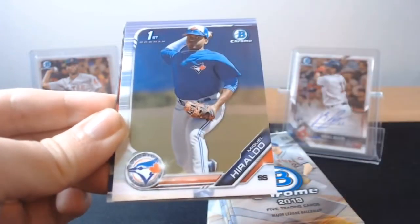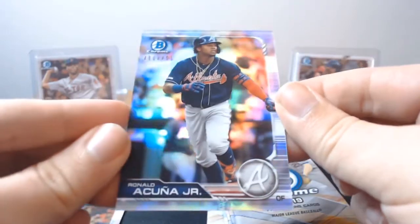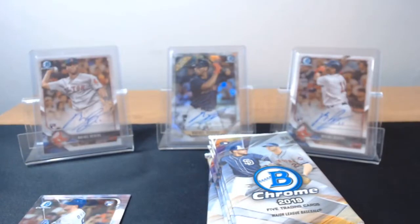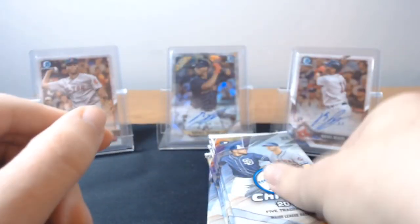Eli White, Miguel Geraldo first Bowman. Not an auto, but a Acuna Refractor numbered 480 of 499. Not bad — getting some good numbered cards in this. Ryan O'Hearn rookie, and Kyle Tucker rookie. Thought he was going to have a better year than he did, but if he does it in the playoffs, that could help his value.